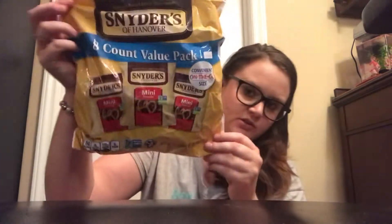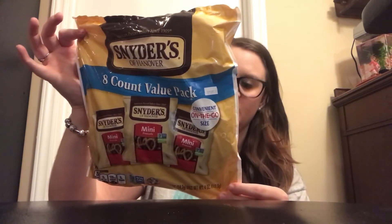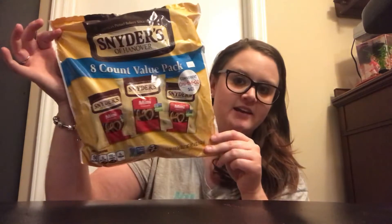I also picked up an eight-count of pretzels, just for lunches and snacks.